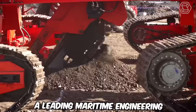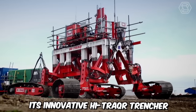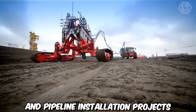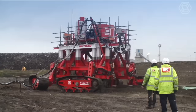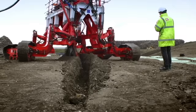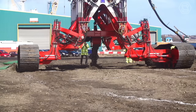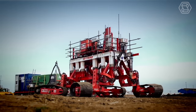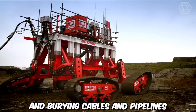IHC, a leading maritime engineering and technology company, has recently launched its innovative High Trekker Trencher, a cutting-edge solution for subsea cable and pipeline installation projects. This state-of-the-art trenching system offers advanced capabilities to enhance efficiency, accuracy, and productivity in challenging offshore environments. It combines the latest technological advancements with Royal IHC's extensive expertise in subsea engineering, delivering a versatile and reliable solution for trenching and burying cables and pipelines.